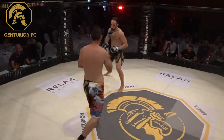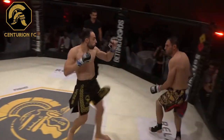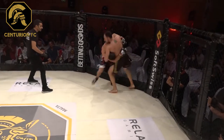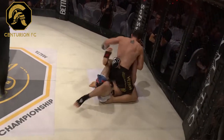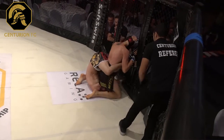Ryan lands the leg kick. Nice body shot from Emanuela. Another one. Now Ryan — oh! Nice, nice work from Emanuela. He gets him on the ground and goes for ground and pound instantly.